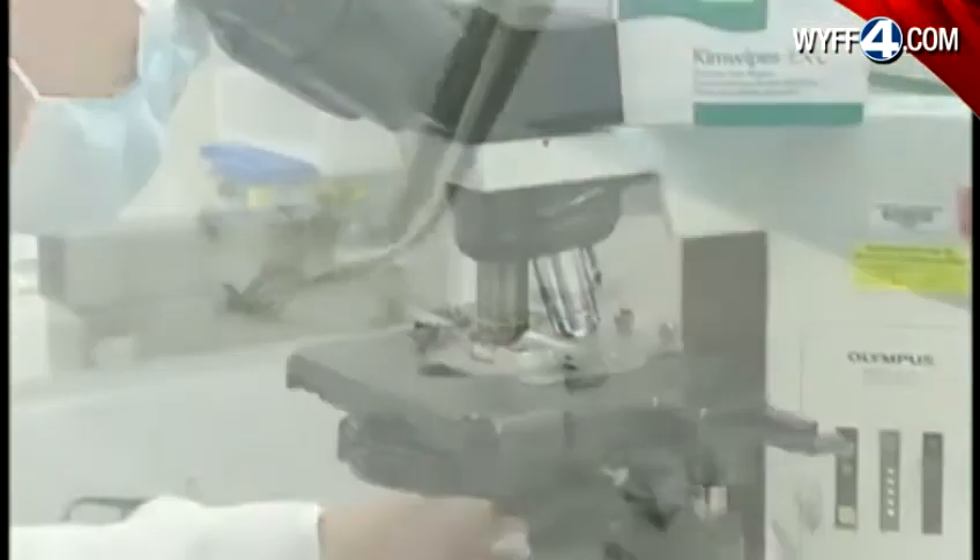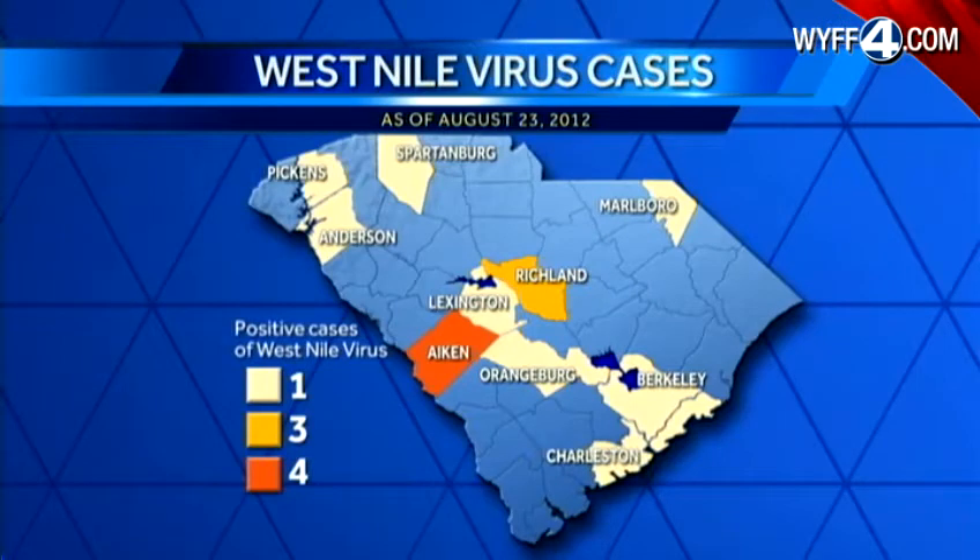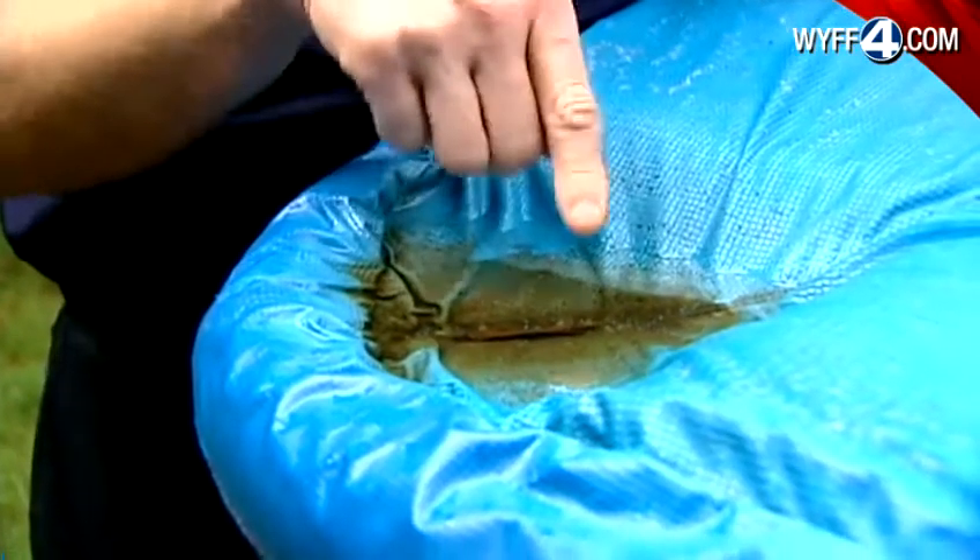Health officials call 2012 a record-setting year for the number of reported cases of West Nile. In South Carolina, the Department of Health and Human Services reports mosquitoes carrying the virus have sickened 15 people, including three in the upstate. This puddle has been here since Tuesday when the rain started.